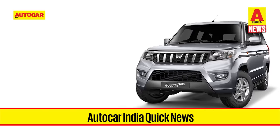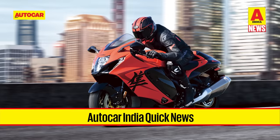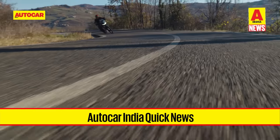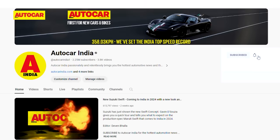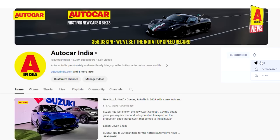Welcome to Autoindia Quick News. On this week's episode, we'll talk about the upcoming all-new Maruti Suzuki Swift, the 5-door Gurkha, the Anniversary Edition Hayabusa, and more. Do remember to subscribe to the Autoindia channel and make sure you've hit the bell icon so you never miss an update of more such exciting content.